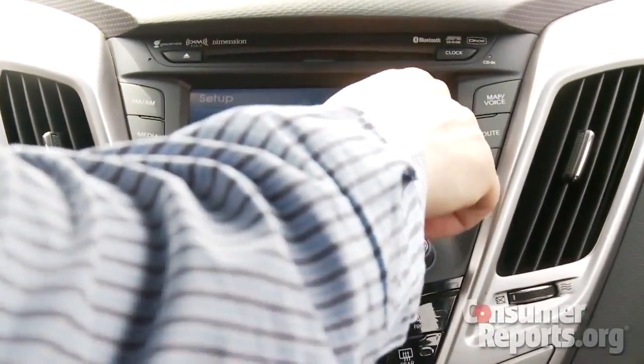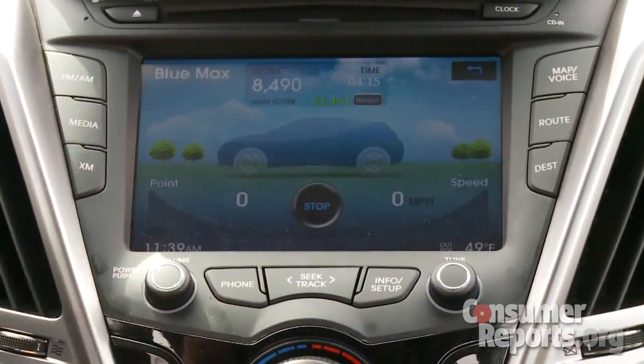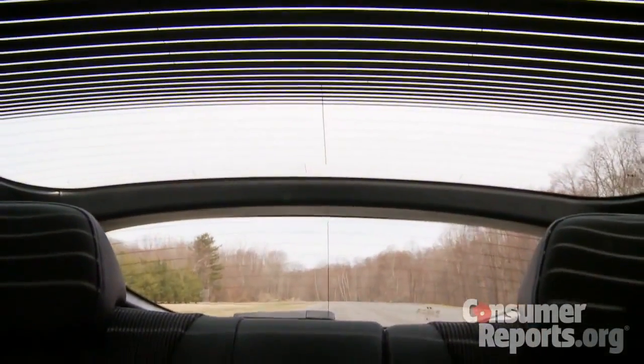There's a surprising amount of room in the cockpit. I'm pretty comfortable here, and I'm not a short guy. There's a lot of technology built in here, and for such a swoopy-styled car, visibility is actually pretty good, even out of the back.